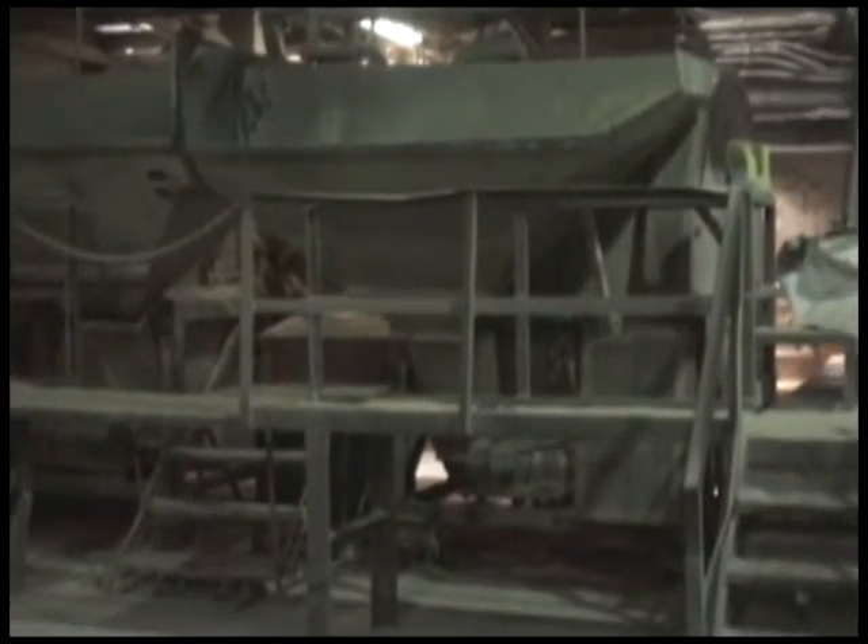Our process is a very simple batch system where everything is done by weight. We load dry materials into the mixers by weight and we also add liquid materials into the mixers by weight.